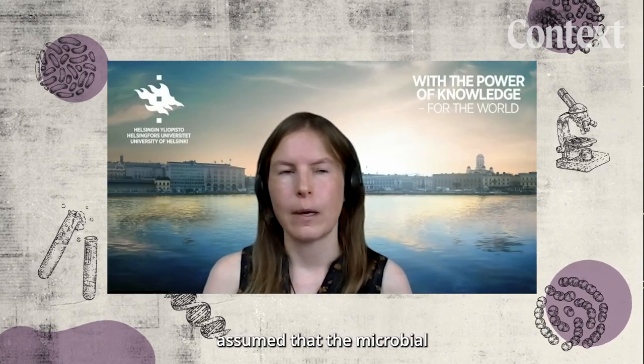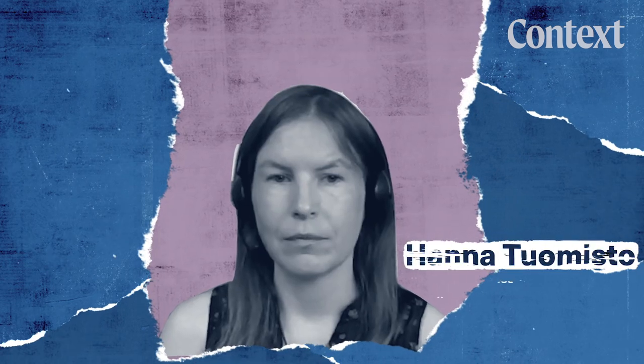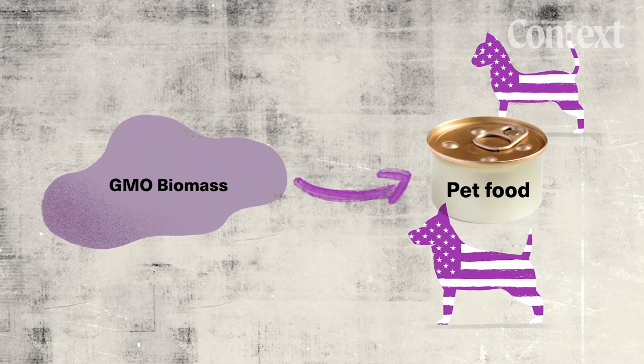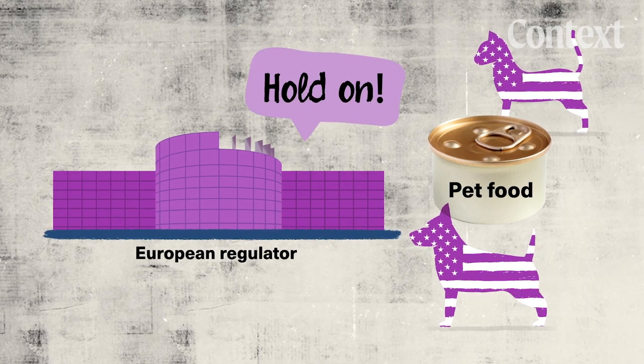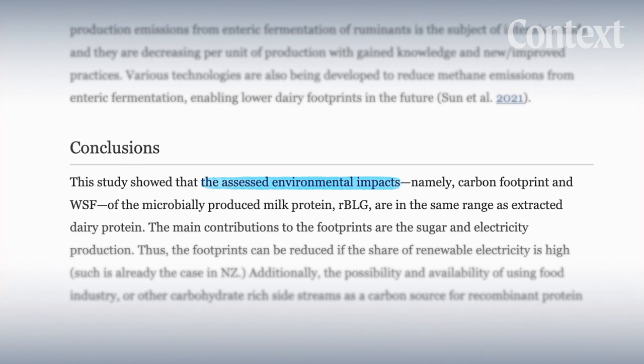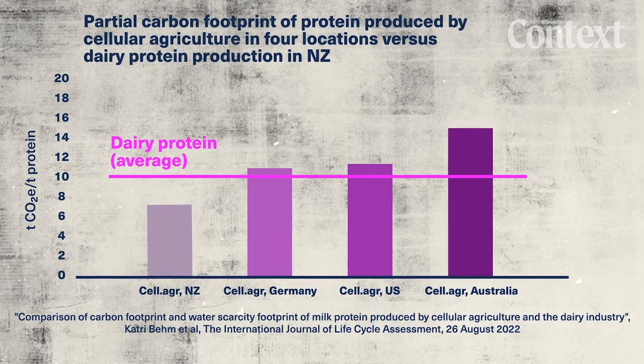This is where the problem comes in. The Perfect Day study assumed that the biomass byproduct is used as pet food. But there are issues with utilizing this biomass because it is genetically modified. The study's best-case scenario for cutting emissions relies on using that biomass as pet food — which might not be possible in places like the EU, where genetically modified products are far more strictly regulated. According to another study funded by Fonterra, a New Zealand dairy company, if we're only looking at the protein and product of each process, lab-grown isn't greener than conventional dairy by default. In a worst-case scenario, lab-grown dairy might even have a bigger carbon footprint.